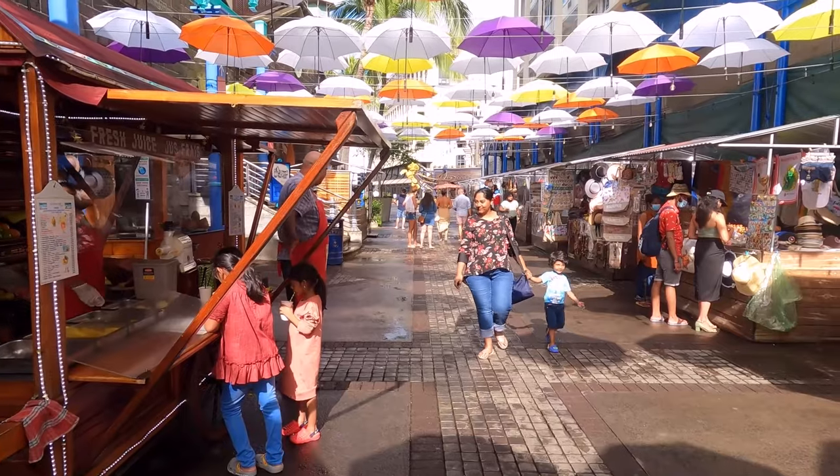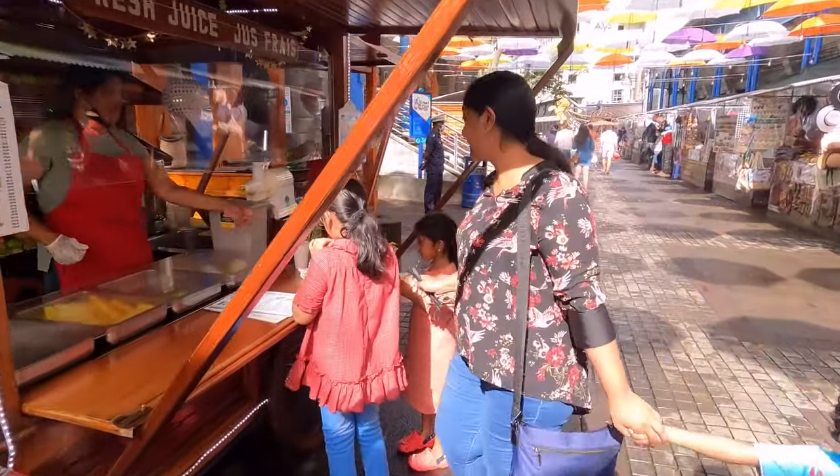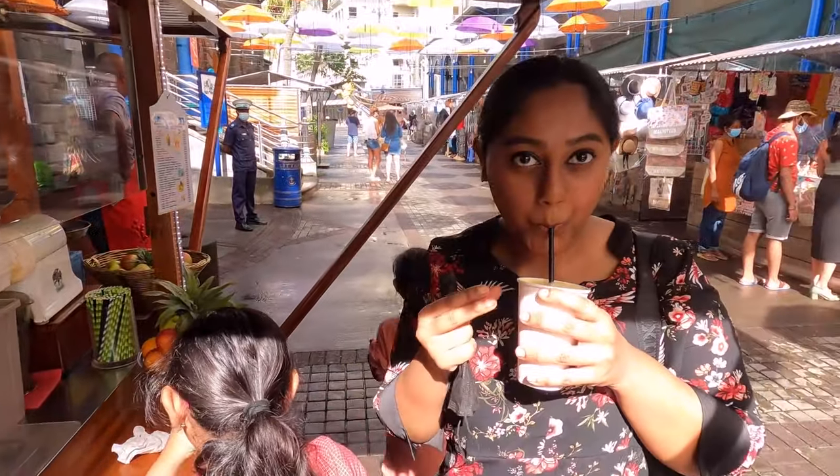Le Cordon Waterfront is a much-visited place which includes shops, casinos, restaurants, ATMs, etc.